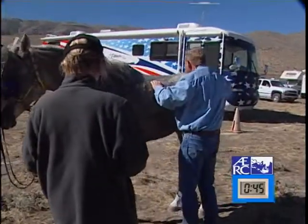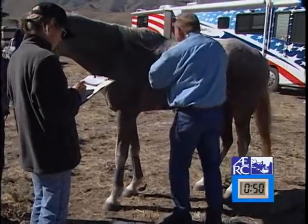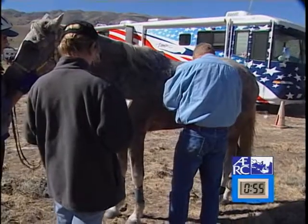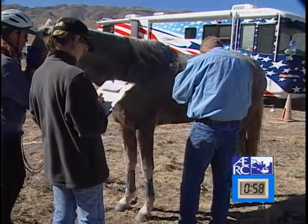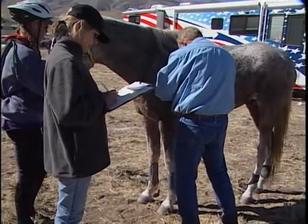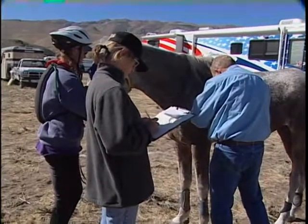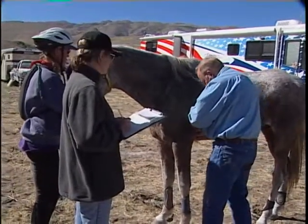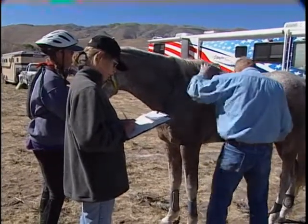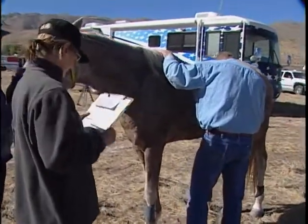Now starting with the first four criteria in an efficient manner, finishing the rest of the exam in the next 30 seconds in time to get the pulse for the second portion of the CRI. You can see he's palpated the back efficiently, moved to the back muscles and hip, and is now checking the girth area. He's already assessed mucous membrane color, capillary refill time, jugular fill, skin tint, the back, and muscle tone. Now he's getting the second heart rate while also assessing the horse's attitude.